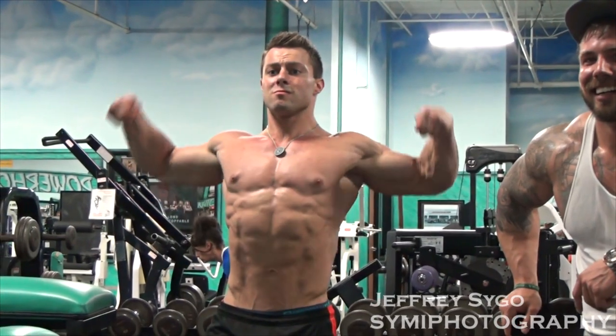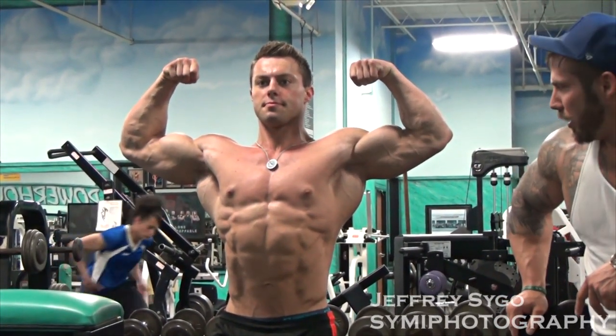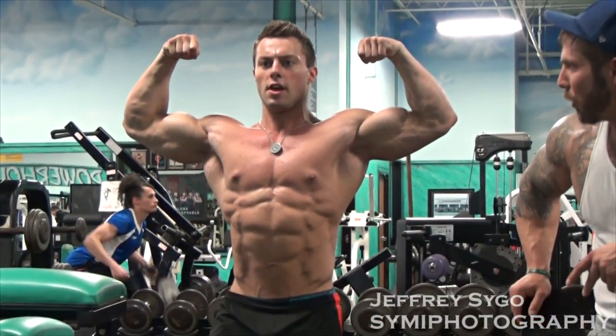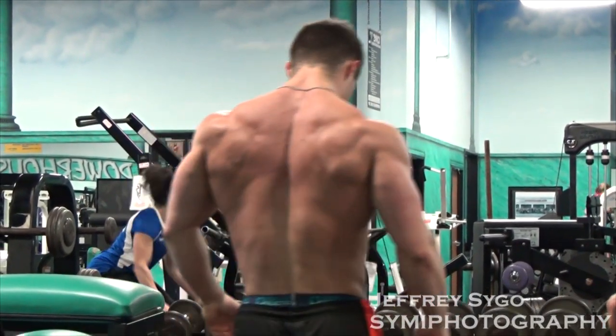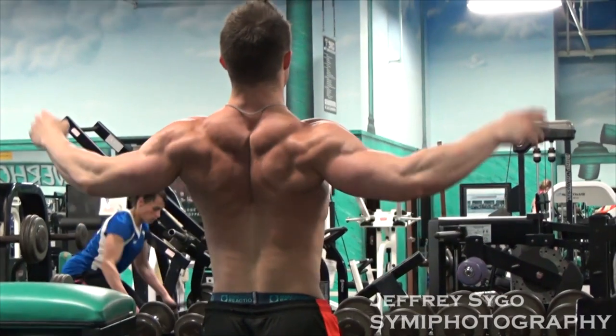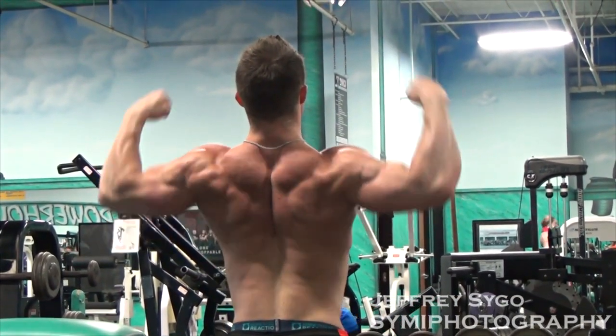Workouts have been amazing. I have never done a prep before where I've been able to get a pump during peak week, let alone the last few weeks. And even PRing — two weeks out, PR on squat: 500 pounds for six reps, and there were some good deep reps. That's just a testament to how well the diet's been working.